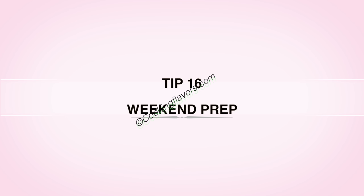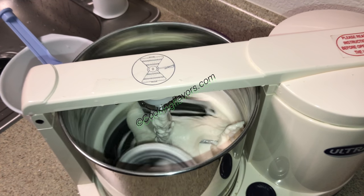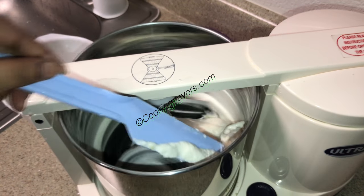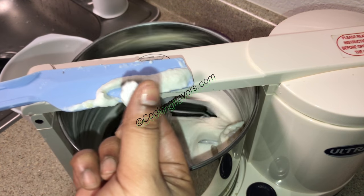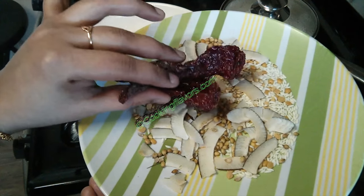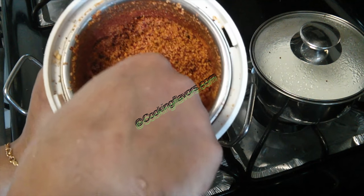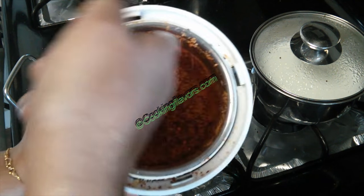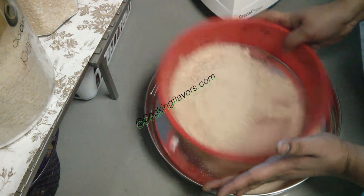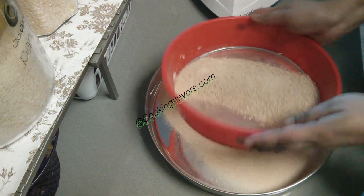Tip 16: Weekend preparation. Especially if you are a working woman and don't have time during the week, make sure you do some kind of weekend preparations — like grinding your idli and dosa batter, which can serve you for breakfast for almost half the week or even the entire week. Or get your masala powders, porridge powders, ginger-garlic paste ready, cut some vegetables in advance, or make your chapati dough — all during the weekend to make your weekdays a little lighter.